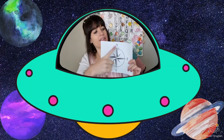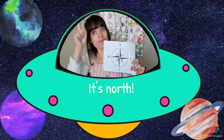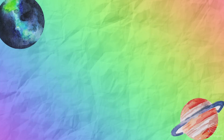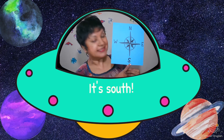What is the direction? North. It's North. What is the direction? South. Yes, it's South.